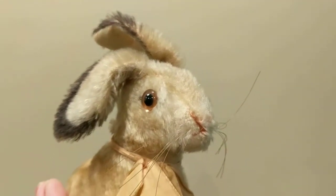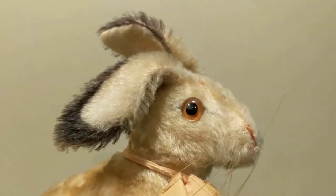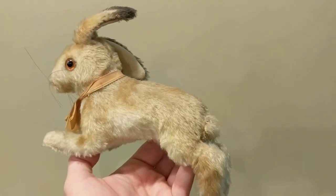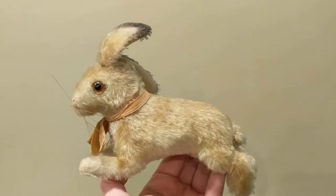He has whiskers and he's quite frisky looking. He is worn — he has age and wear to him — and the little kid who once cherished and loved him really used him well.